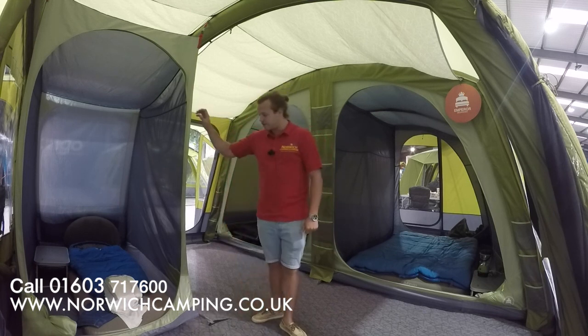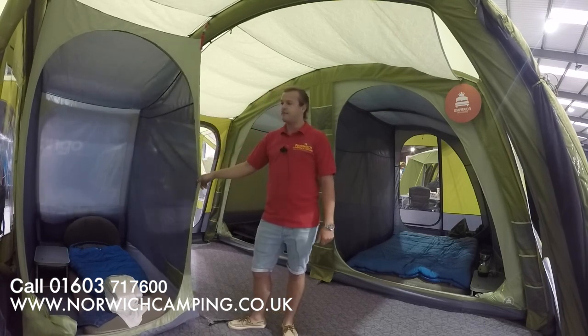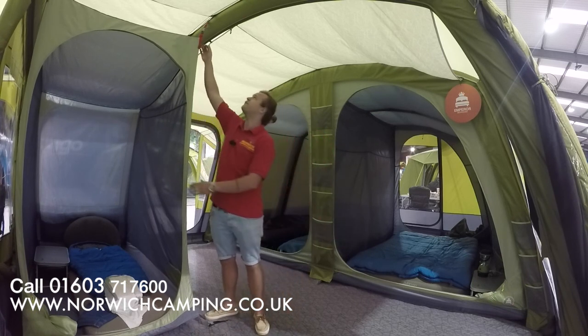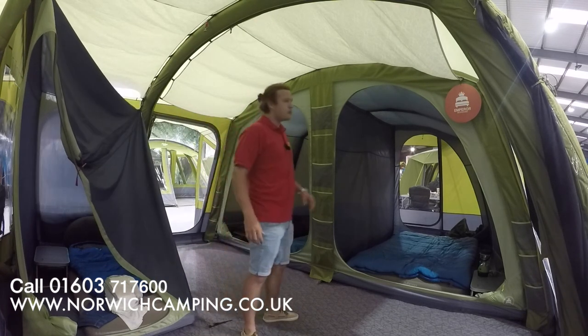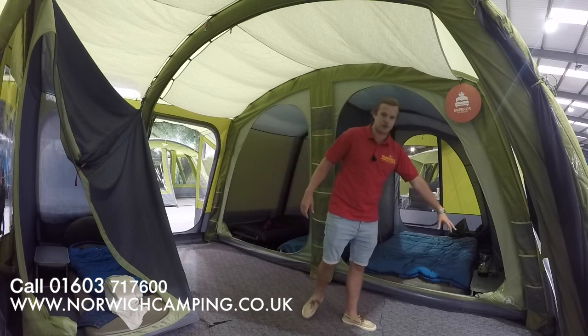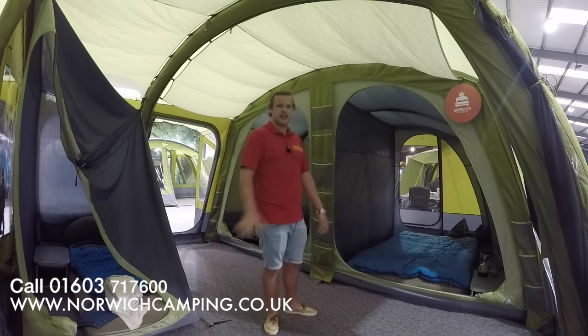We've also got this bedroom here as well — this is an extra two-berth. Some people like this one, some people don't; it depends on how many of you are going away camping. You can just toggle it out quite easily — there are just clips at the top. With these Emperor bedrooms they're obviously a lot bigger, and when you open them right up you can just toggle them down and roll them into the corner, which is nice and easy and keeps the tent tidy.